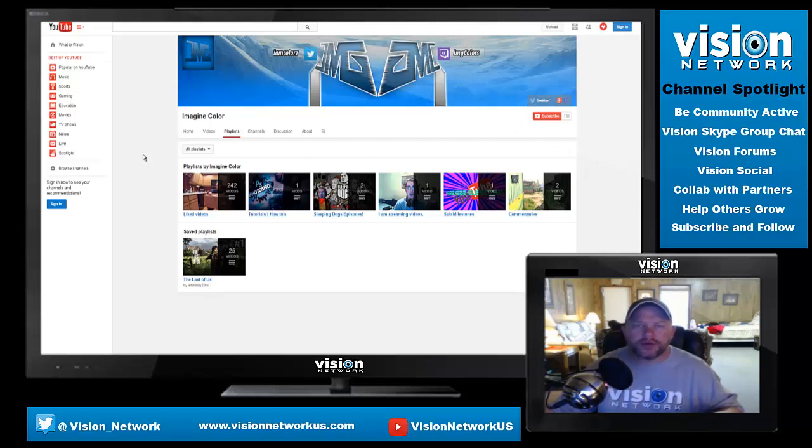Let's go to Playlists. He's got some playlists set up here, which I definitely recommend for everyone on YouTube. Set up playlists so that when people subscribe for particular content they can go directly to that content each time they visit your channel. If someone subscribed for tutorials and you have a tutorials playlist, that's probably where you'll get those views. Zack has tutorials — one video so far — Sleeping Dogs episodes, a streaming and sub milestones video, two commentaries, and a saved playlist of The Last of Us with 20-25 videos from another channel he enjoys. I like to see everyone set up playlists.